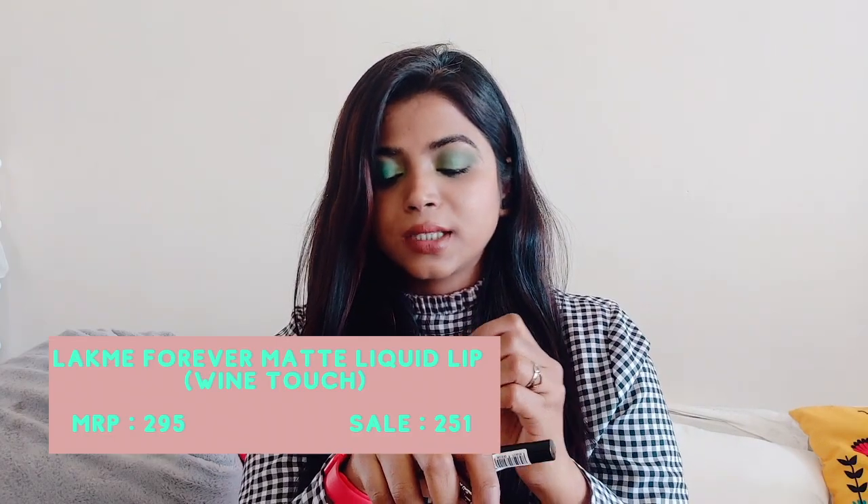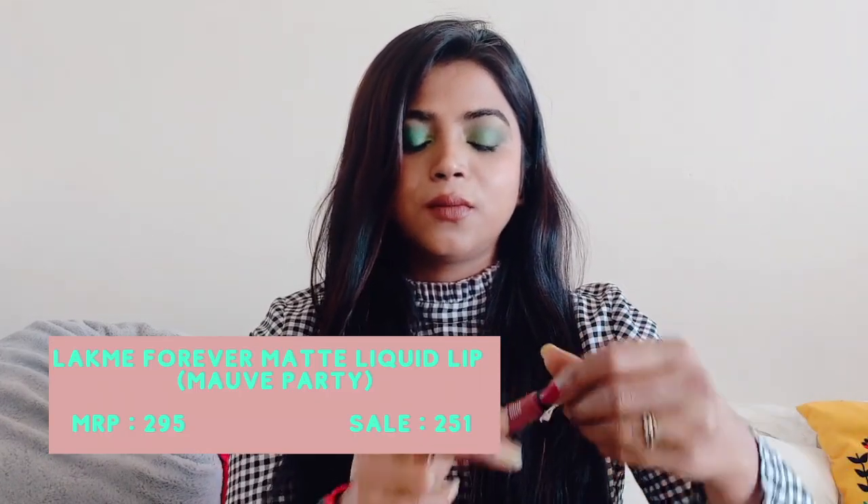Then I have these two Like Me Forever Matte Liquid Lip Colors — in the shades Mauve Party and Wine Touch. I was really looking for a dark wine color and I love that. I love the look where you have very neutral eyes but bold lips. This wine lipstick is very lightweight, not heavy, and it's kind of liquidy but at the same time very pigmented — I love that.